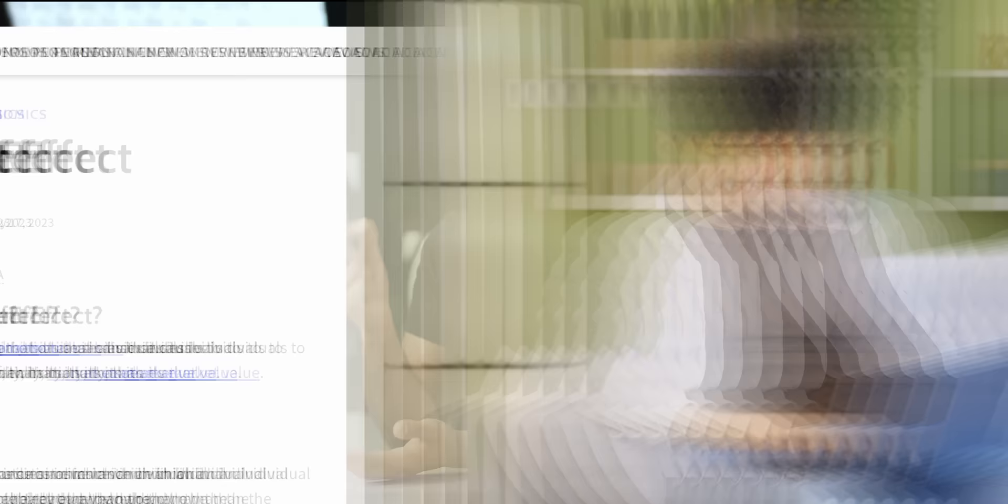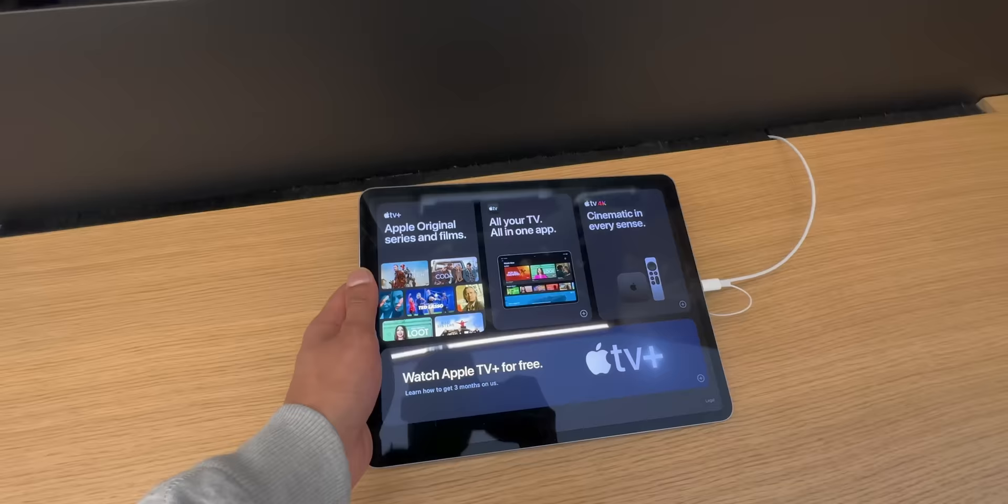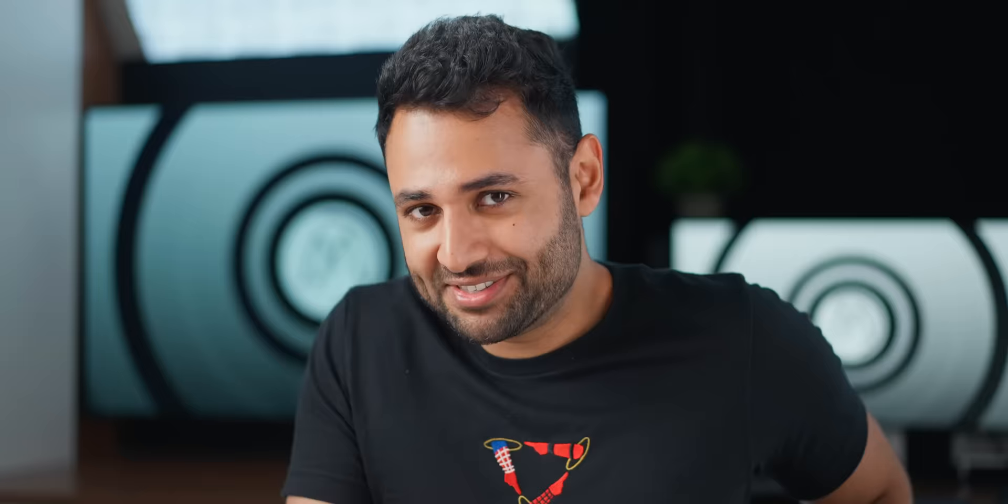This is a real thing. It's known as the endowment effect — the psychological phenomenon where someone is much more likely to try to keep something if they feel like they already own it, than to buy the exact same product if they didn't own it. Making the product feel like yours makes you feel like you'd be losing something if you didn't walk out with it.